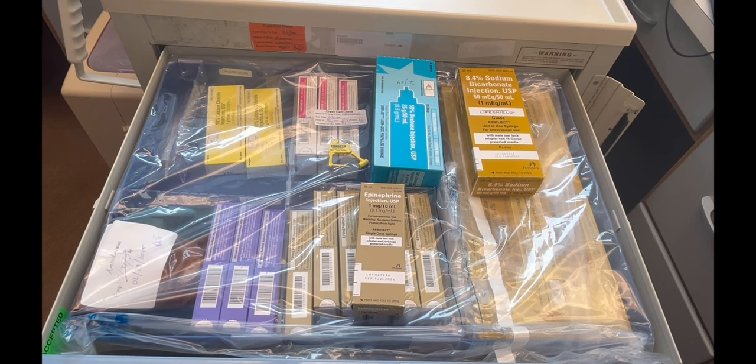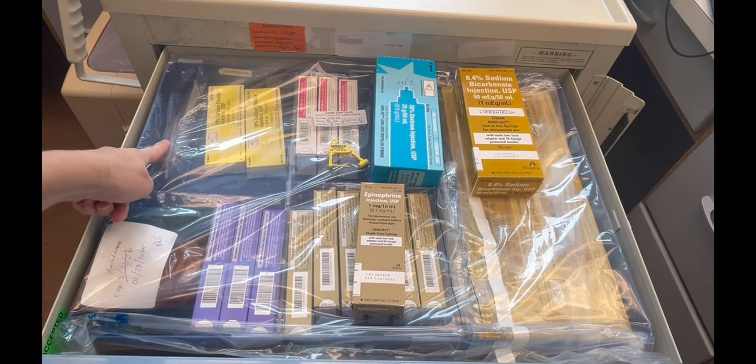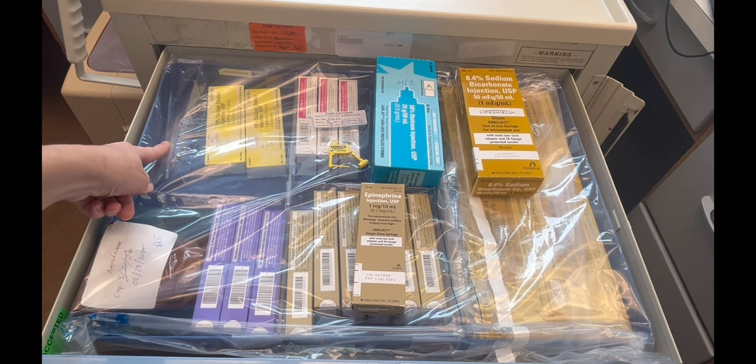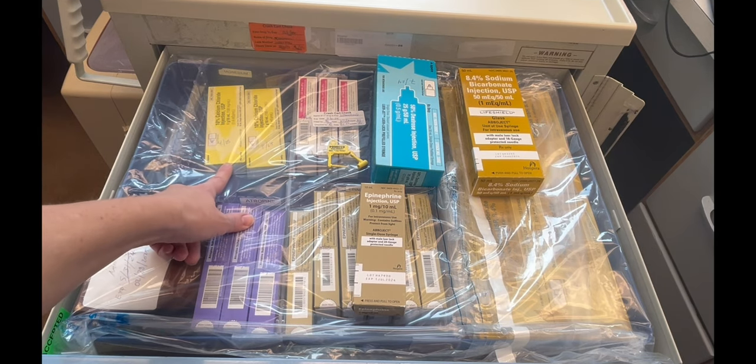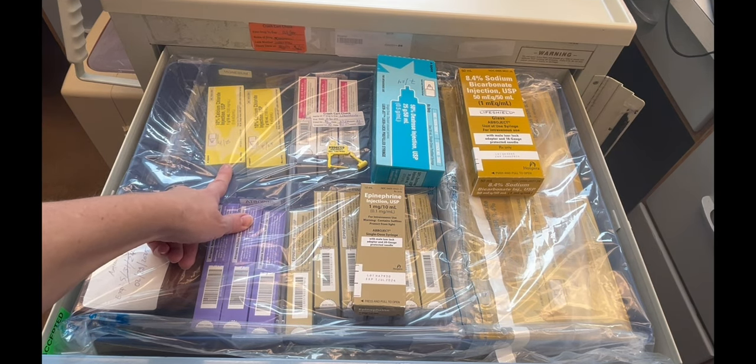This is the first drawer of the crash cart. On the top left corner, you're going to find vials of magnesium sulfate, which can be given for torsades or low magnesium. Next, you're going to find calcium chloride, 1 gram, which can be given for hypocalcemia.